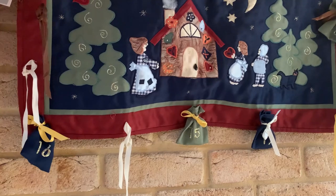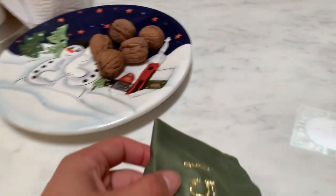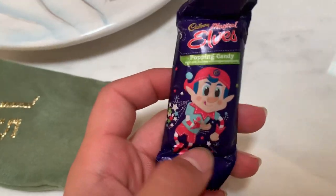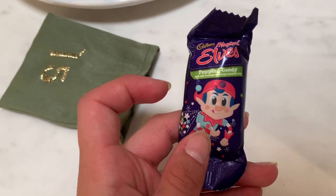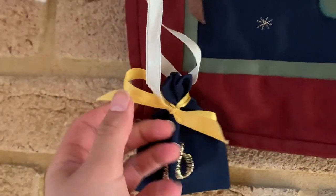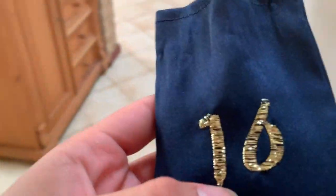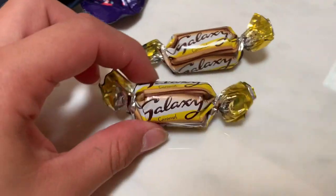I like the Neutrogena ones. Hey guys, we're back from camping since yesterday, so I've got two days to catch up on — the 15th and the 16th. Day fifteen first — feels like it might be something edible, potentially chocolatey. Yay, popping candy elves! I'm pretty sure they used to have names but I don't think they do it anymore. They're really yummy. Now for number sixteen — galaxy caramel, that's something new. I don't usually get these but I really like them.